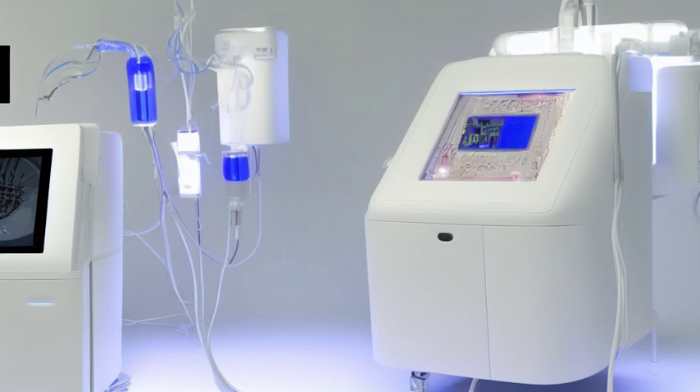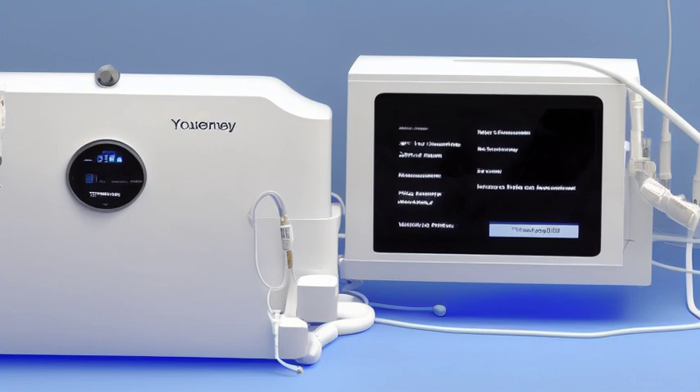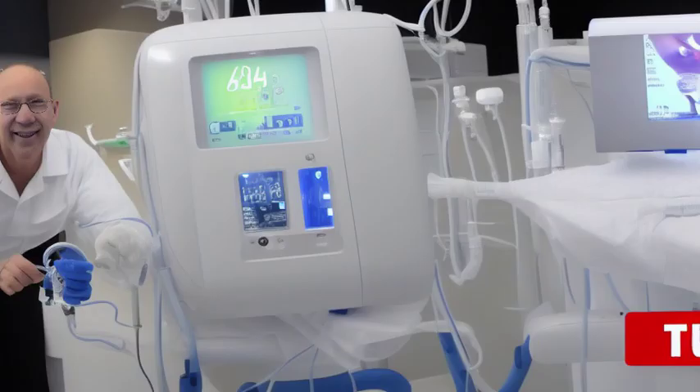The dialysis machine has not only provided a lifeline for those with kidney failure but has also paved the way for breakthroughs in organ transplantation. This life-saving equipment has revolutionized the medical field, giving hope and a second chance at life to countless individuals.